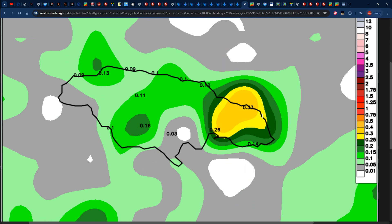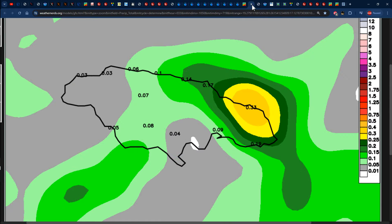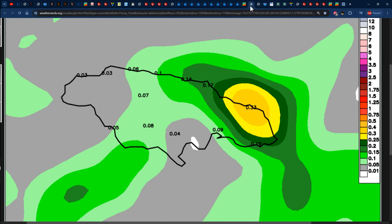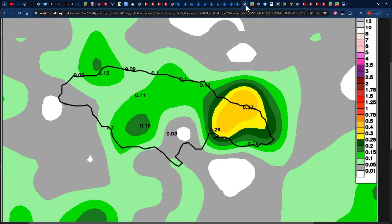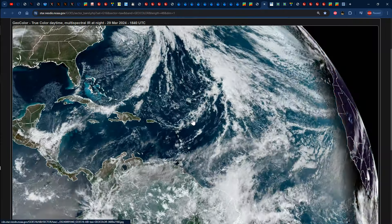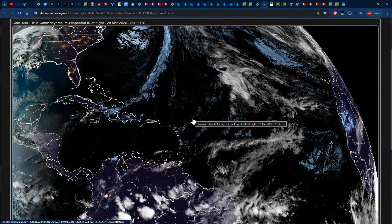Looking at the accumulated precipitation forecast for the next 24 hours, both the Euro and GFS are in consensus that the most rainfall will be across northeastern Jamaica, with both models showing up to 0.33 inches. Rain gauges may pick up even more or even less than predicted. Either way, we're grateful — it's still dry season in March, and we usually receive up to 87.15 mm of rainfall this month, so any rainfall is much welcomed. That's it for the Jamaica forecast; let us focus on the rest of the Caribbean.